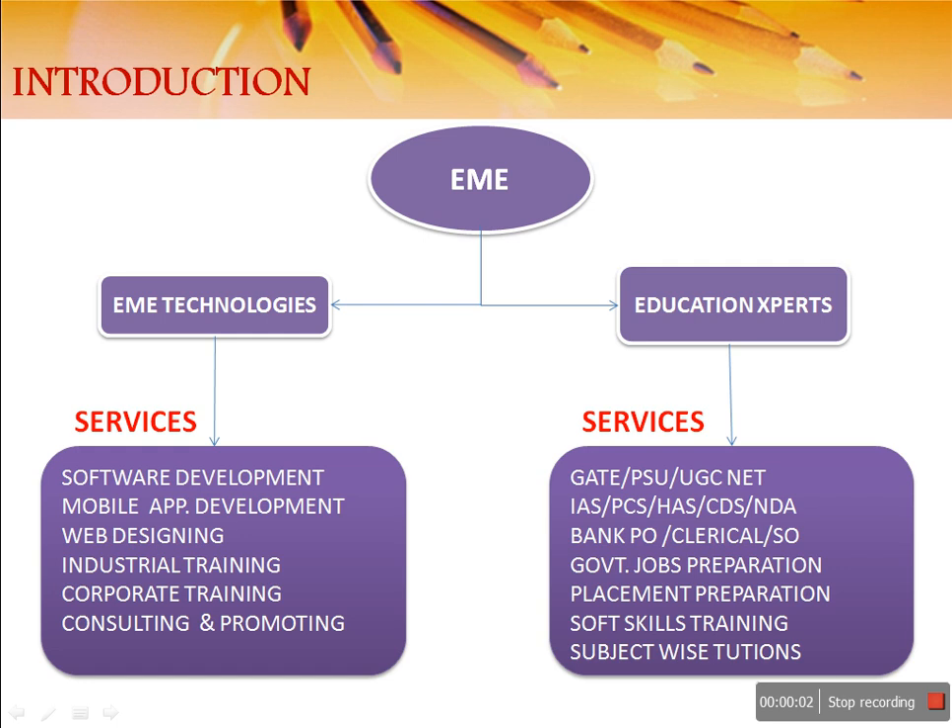Hello everyone, we are making this video on behalf of EME Group. EME Group is divided into two parts: one is EME Technologies and another one is Education Experts. The services these companies are providing are listed below. The basic motive of this video is to create awareness for students about what is the GATE exam, what are the objectives of GATE, and what are the benefits of GATE.